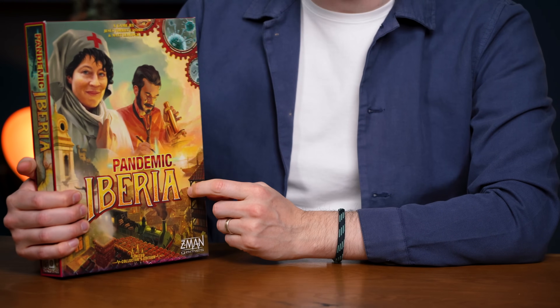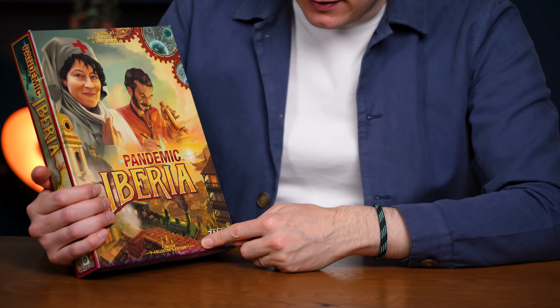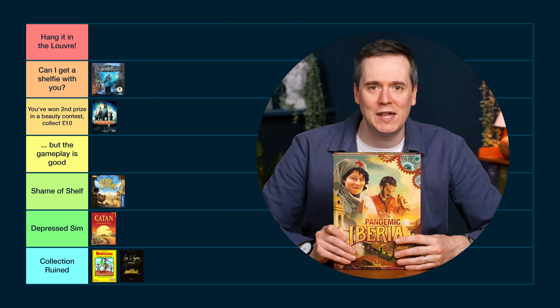Back to something I like — Iberia looks better than Pandemic to me. I really like the character art and the whole colour scheme feels like it evokes the era and theme. There's some really nice world building with the cover. I don't love that it says "Limited Collector's Edition" because it's not even limited anymore. The side of the box is nice, nothing offensive about it at all. So I'm going with Hang It in the Louvre.